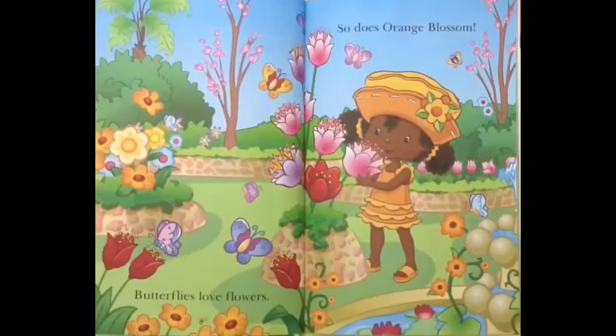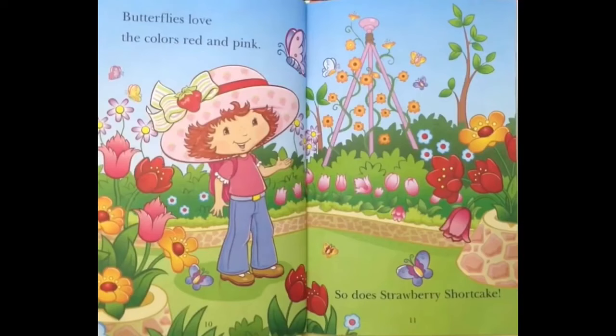Butterflies love flowers — and so does Orange Blossom! Butterflies love the colors red and pink — and so does Strawberry Shortcake!